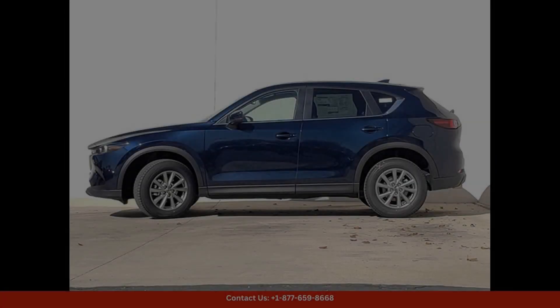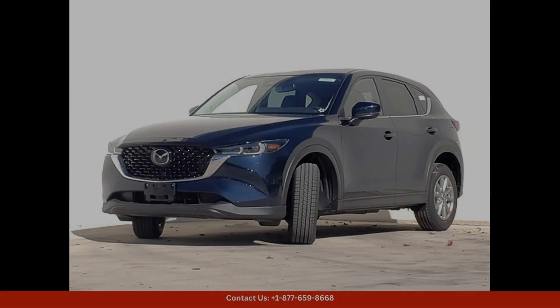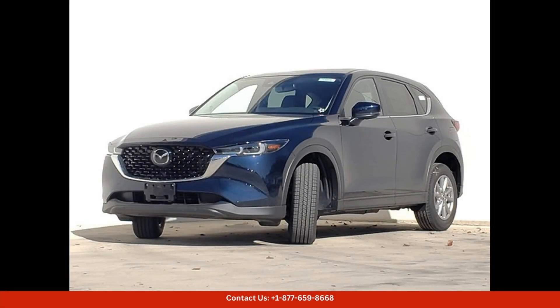Safety is also a top priority in the 2024 Mazda CX-5, with advanced driver assist technologies and features such as adaptive cruise control, lane keeping assist, and automatic emergency braking.